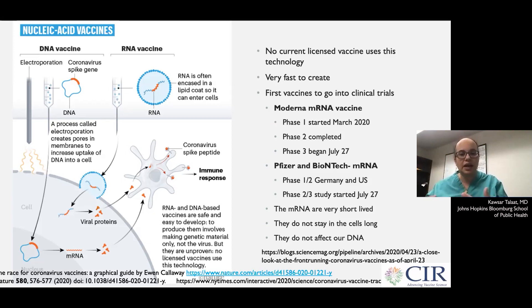These spike proteins that our cells make will trigger our immune system to respond to them. So the next time we see that spike protein, when it's attached to a virus, our immune system will recognize it and respond to it, and we don't get sick.